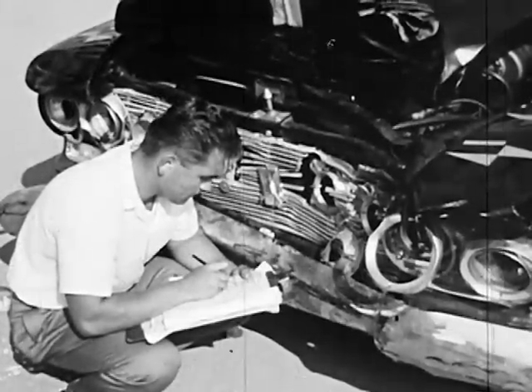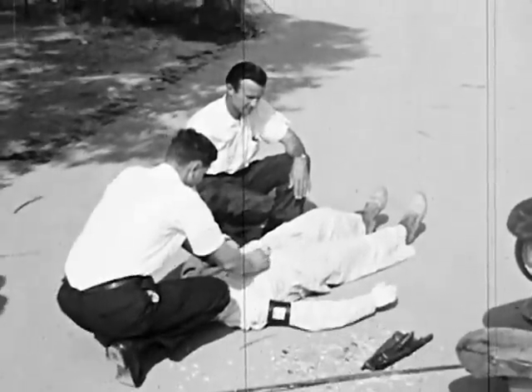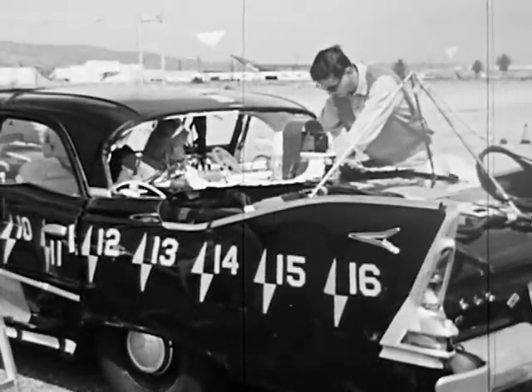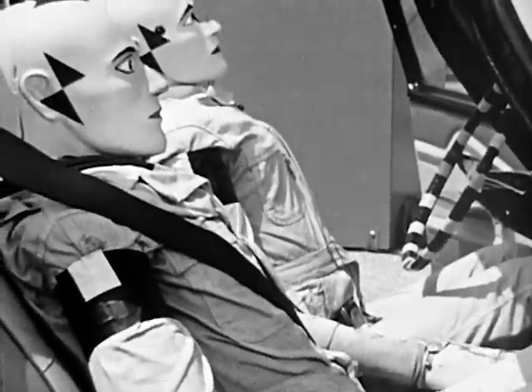But the most important question has to do with human safety. In a collision, what happens to the occupants of the car? When the experiments were begun, this in itself posed a serious problem: who would the occupants be? Here they are — anthropometric dummies.